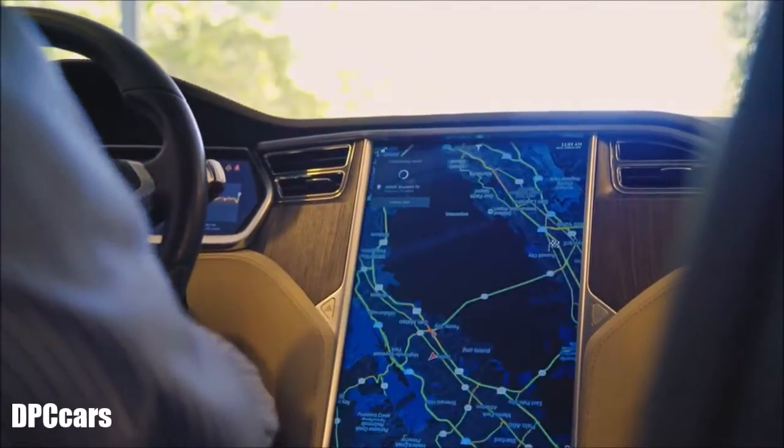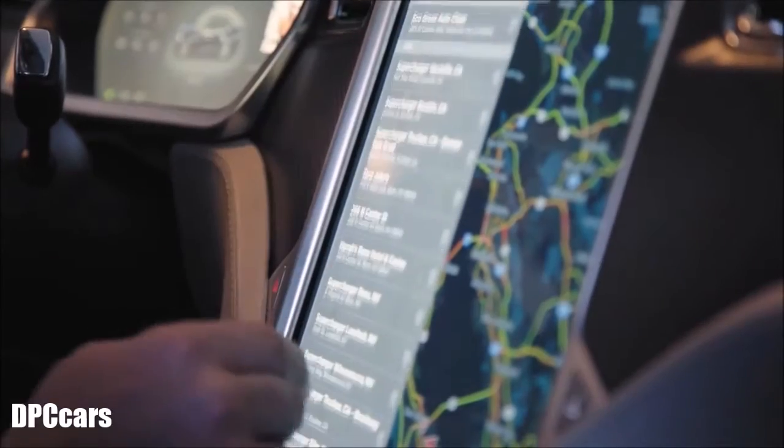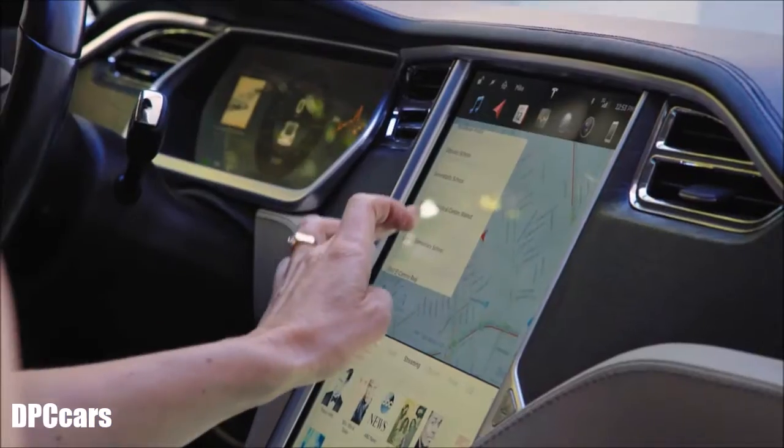I knew the car was updatable over the air. I didn't expect it to be as ambitious as it has been. The latest release has a full screen with the nav, modifies based on real-time traffic conditions, which is great when you're commuting.